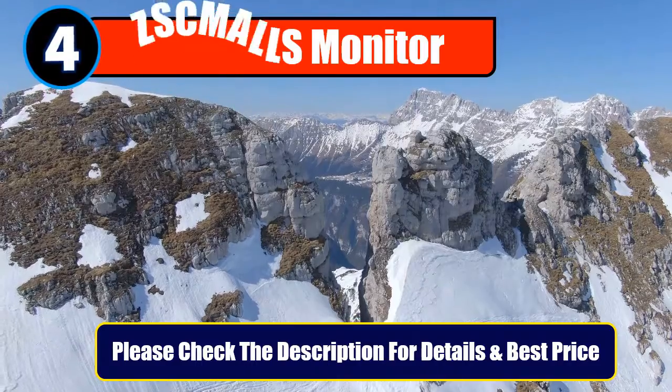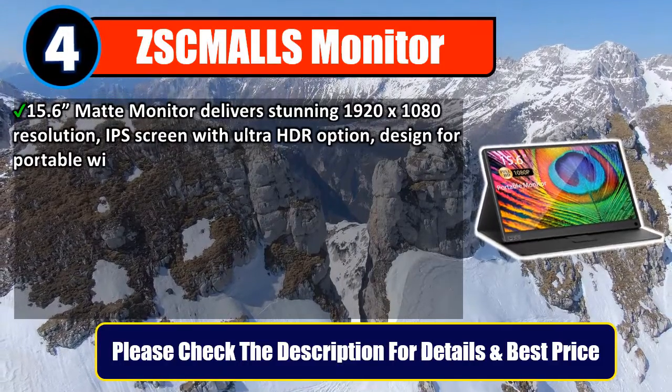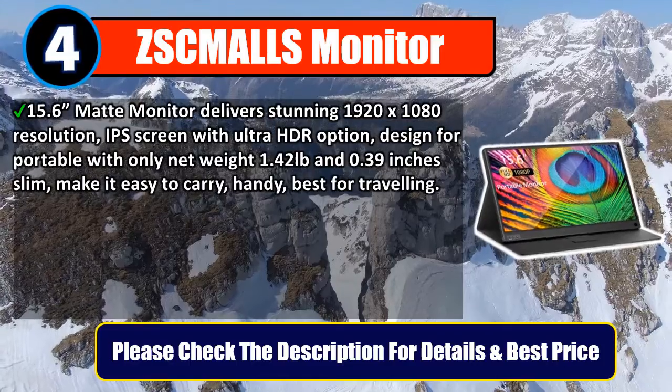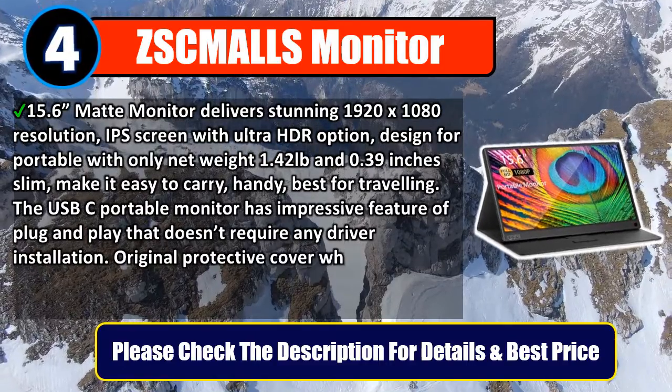Number 4: Jkmalz Monitor. This 15.6-inch monitor delivers stunning 1920x1080 resolution, IPS screen with Ultra HDR option. Designed for portability with only a net weight of 1.42 pounds and 0.39 inches slim, making it easy to carry, handy, and best for traveling.